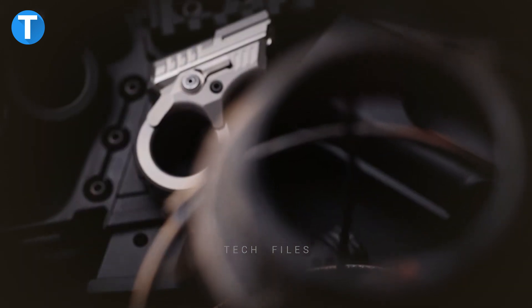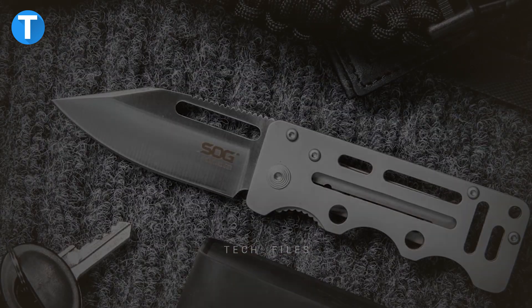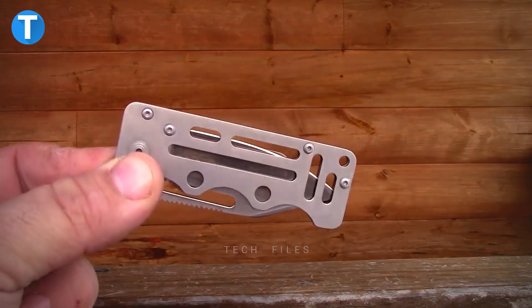Weighing around 176 grams, the Zoom Slider is convenient to carry in your pocket. Most parts are made of titanium, so it's durable enough to stand the test of time. The tool costs $399.